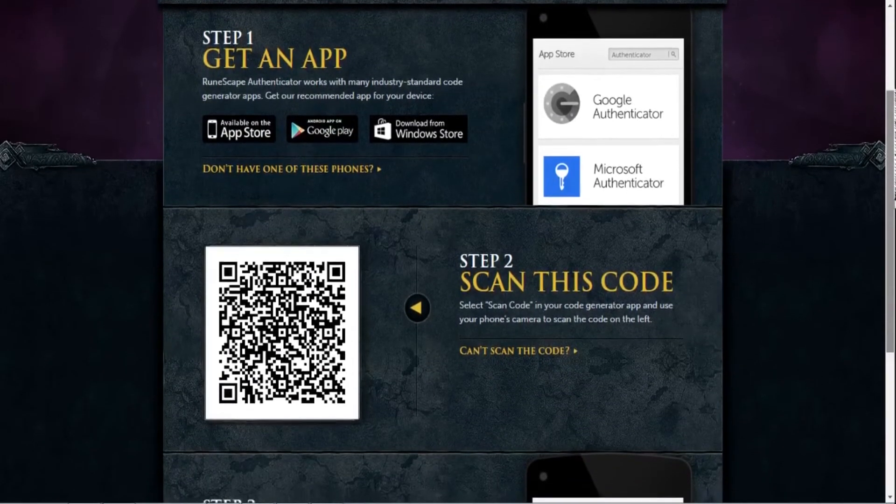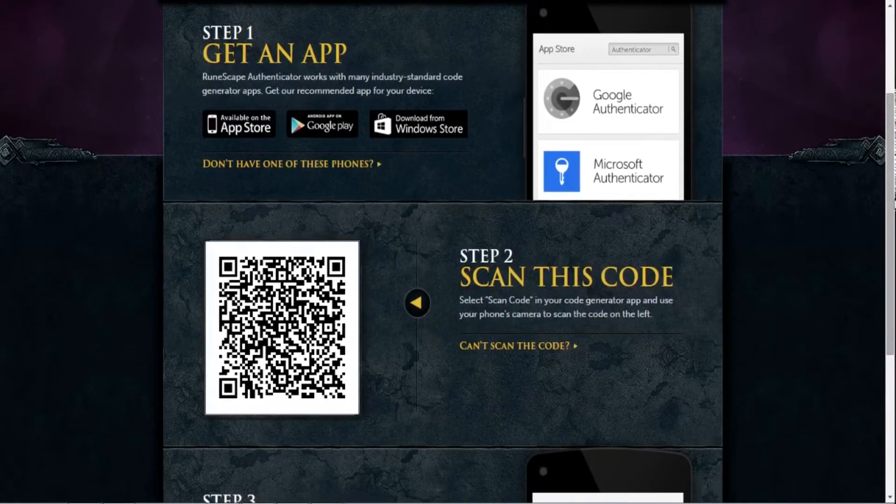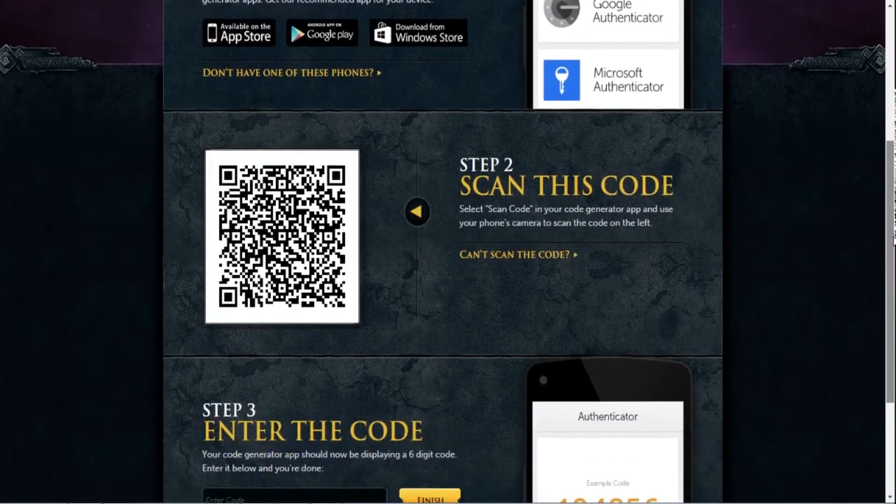The authenticator is very safe because every time someone tries to log into your account, it's going to send you a code that you have to enter to continue. You can tell it to remember that computer for 30 days so you don't have to do it every time on your laptop. Basically, to log in, you're going to need the device you downloaded the app on.